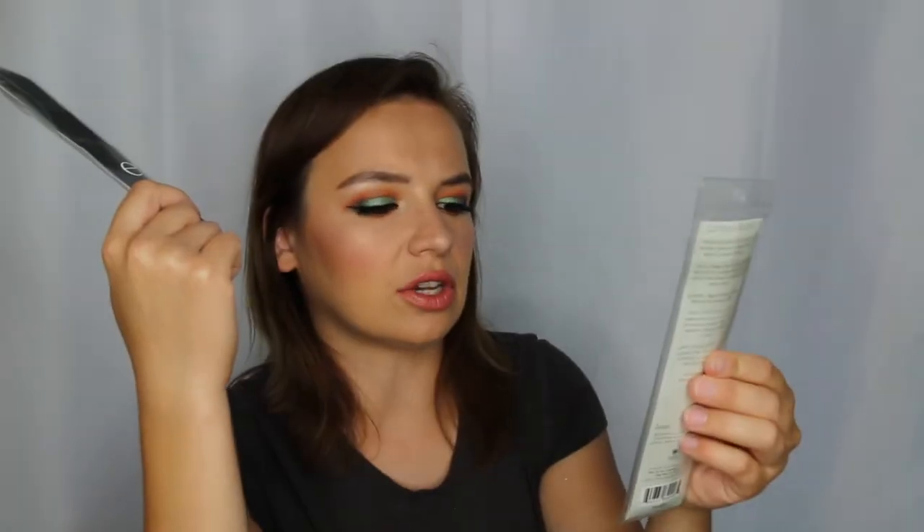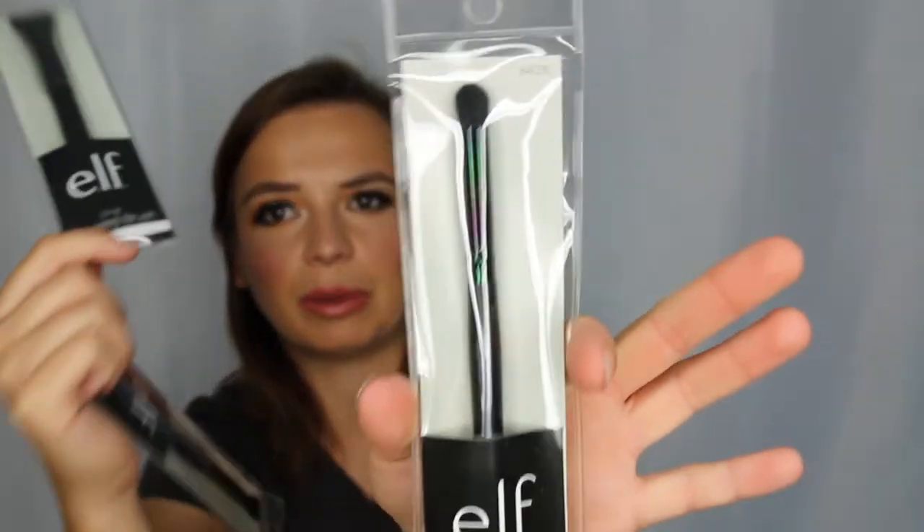I got a number of Elf brushes based on J. Kiss's recommendation. I heard this blending brush was really amazing from Elf. I also got a tapered brush and a contour brush from Elf. Really excited to take those out and finally use them — they've been kicking around since December and I haven't used them yet. Luckily they're just brushes so they're not going to go bad.